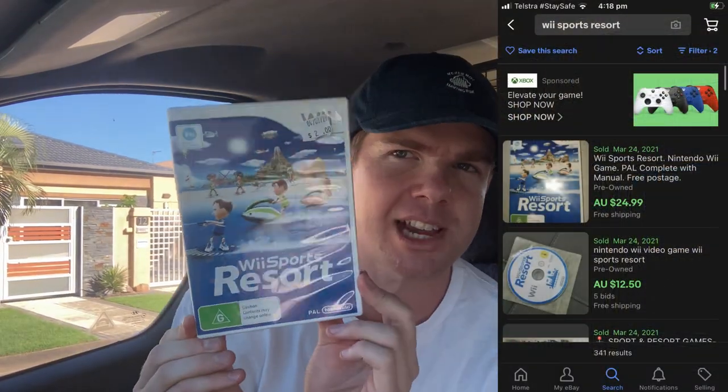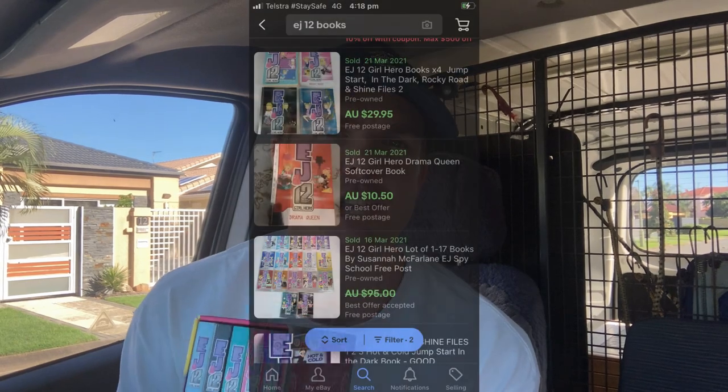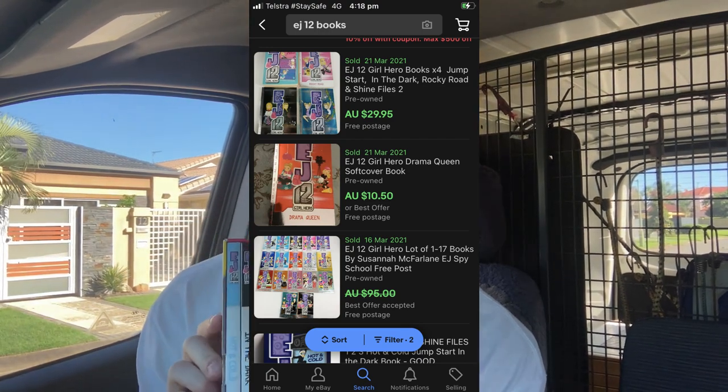I also found a couple of items — Wii Sport Resort, actually a game not a DVD, for $2. You'll make $25 on that, no dramas at all if you can find it. And then I found this DVD, Passion Pop — it's a Billabong surfing DVD with the late, great Andy Irons in it. I thought I had to grab that one, more so for myself. I also found EJ12 — a kids' book series. If you can find this book series in its entirety or a large bundle, they go on to sell very well. I've only paid $4.50 for this, and being five books in the bundle, maybe $25 to $30.